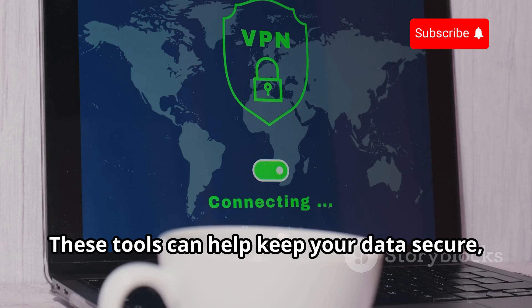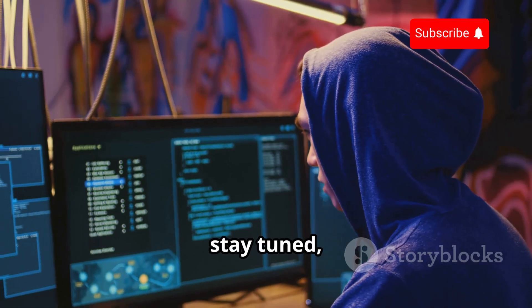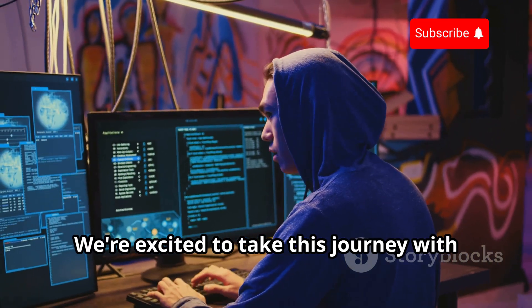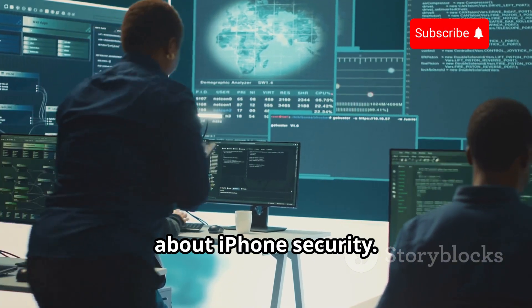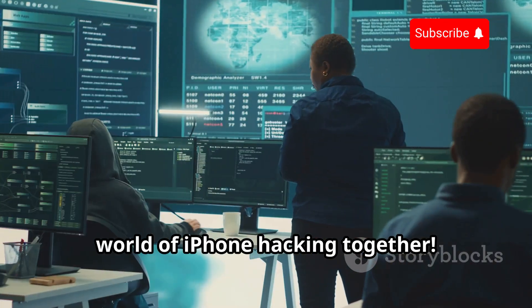These tools can help keep your data secure, especially when using public Wi-Fi networks. So stay tuned, stay informed, and stay secure. We're excited to take this journey with you and help you become more knowledgeable about iPhone security. Let's dive in and explore the fascinating world of iPhone hacking together.